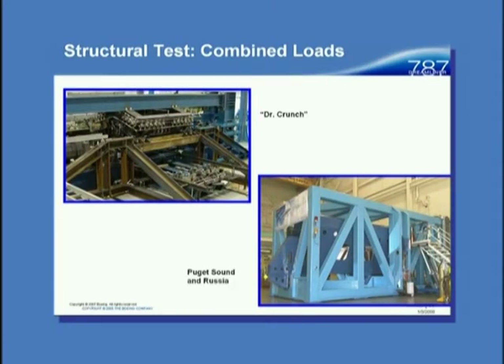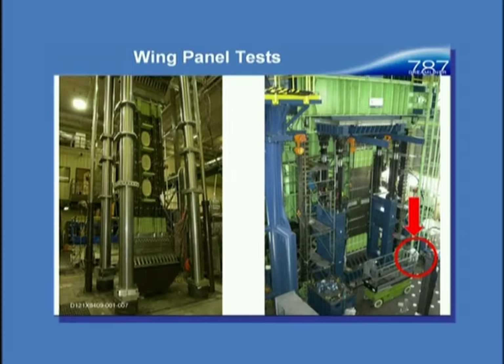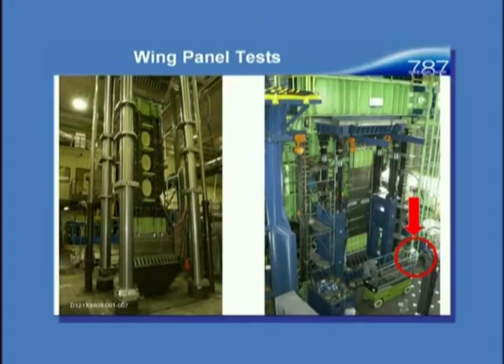In terms of the kinds of testing: there's Dr. Crunch, a multi-axial test machine down at Vought that applies a variety of load conditions at the same time. We have other frames in Puget Sound and Russia that do similar things. We look at big panels — the upper right is a biaxial shear test, and lower right has pull-offs. The left-hand side shows a lower wing panel with round holes — and I have to tell you, the bizarre thing is that people actually crawl through those things in the real airplane. The right-hand side is a big compression panel; I circled the person so you can tell the scale.